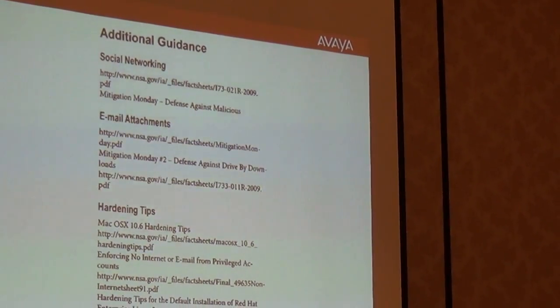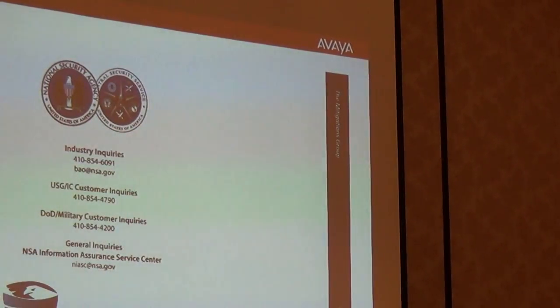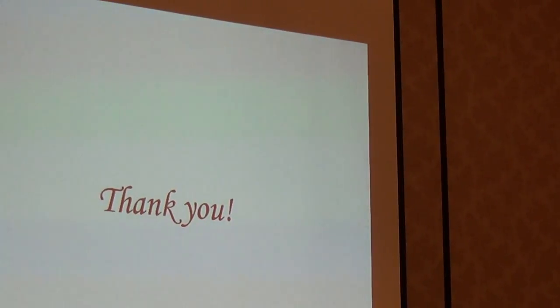We hope you got good takeaways from this session. We'll get our web address out to everyone — come to our website and download all this information. Thank you all very much for attending.